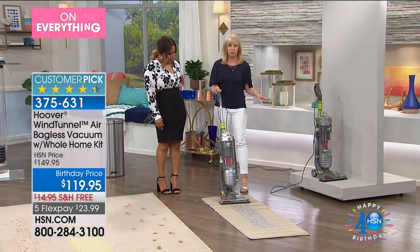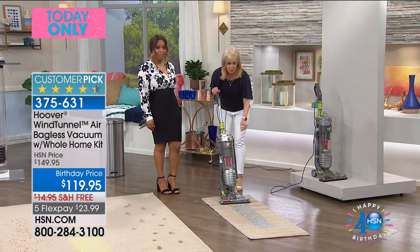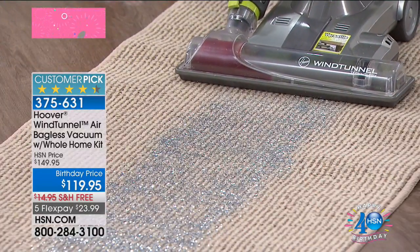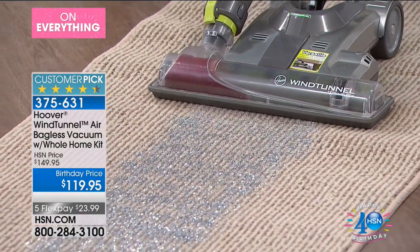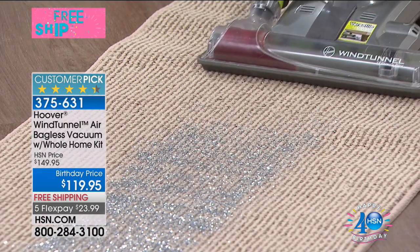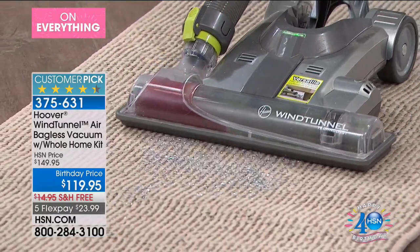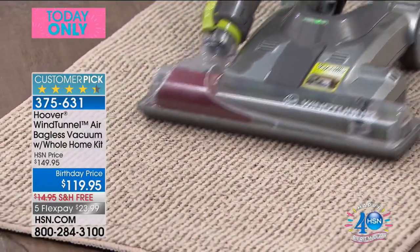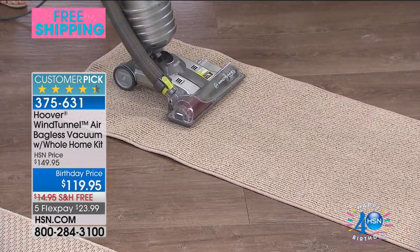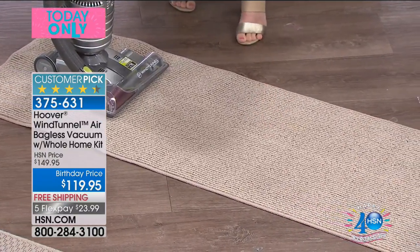You never have to buy a bag. You never have to buy a filter. It doesn't drag your area rugs. We're going to start with the hardest thing to get up and that's glitter — glitter in a Berber carpet. Look at it bouncing that glitter right there. Look at the power. That glitter is totally gone. This is one of those Berber carpets where the glitter kind of gets stuck in the little cracks, and you can see in one pass — typically that would be a nightmare to get up.